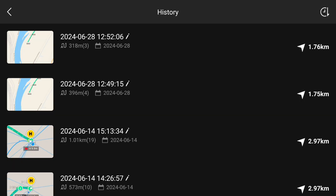Well, that was fast. Yet another new version of DJI Fly. Did it fix the bugs? Let's find out.